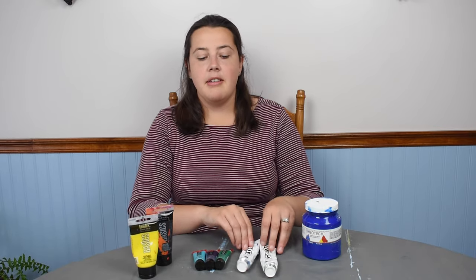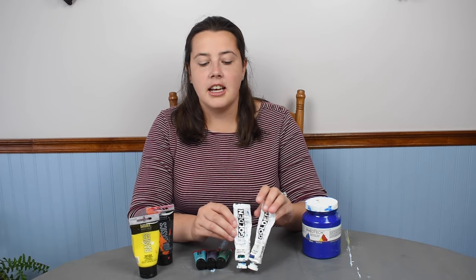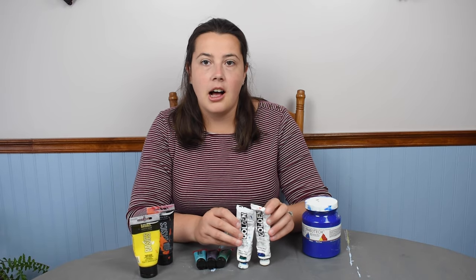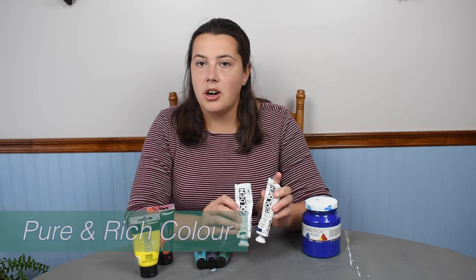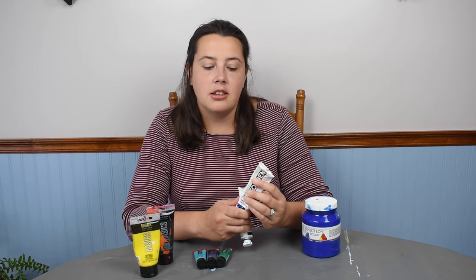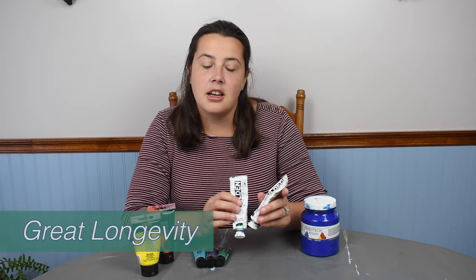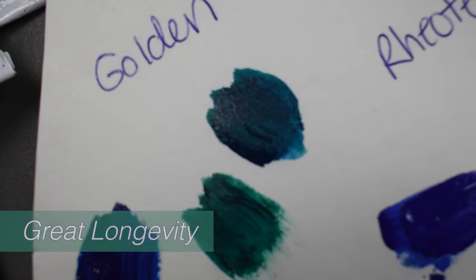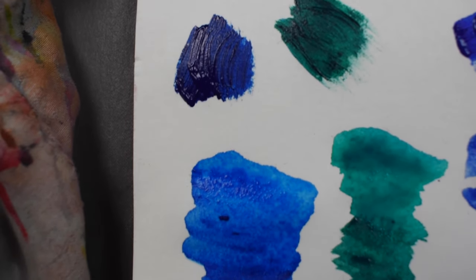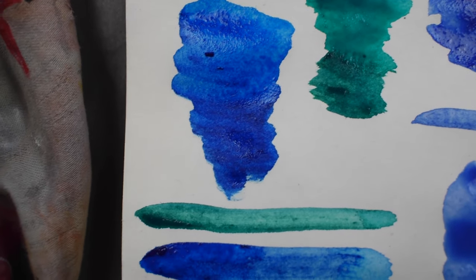My favorite brand of paint is definitely Golden Acrylics. Golden paint is known for its high quality. They don't use a lot of water in their paint so the color is very pure. It's very rich and luscious. You can keep the paint for a long time — I've had these tubes for over a decade and they haven't dried out. They have a very lush, rich texture and a very smooth consistency, with a great range of colors and sizes.